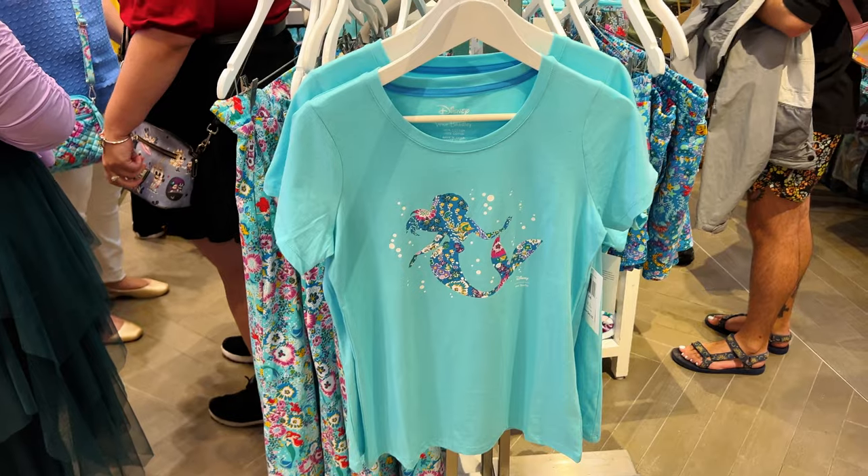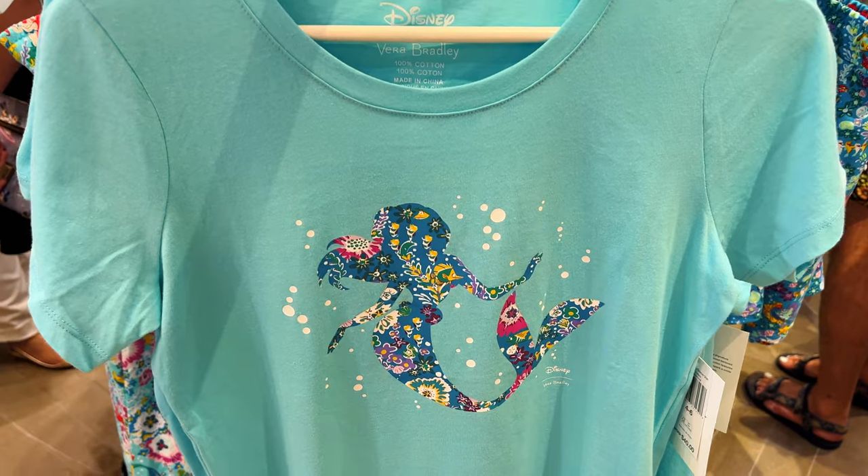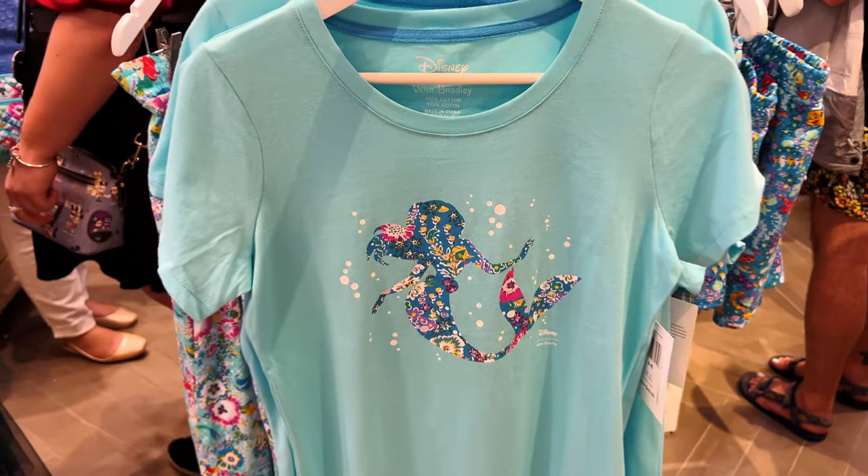There's that awesome tote — I will show that again later. This shirt was $40 and I really like the design on it. It's got a cool silhouette thing going on.